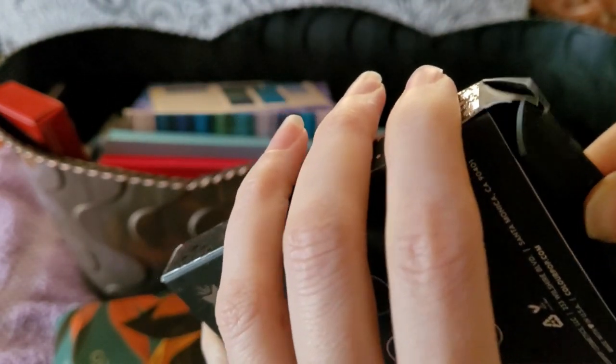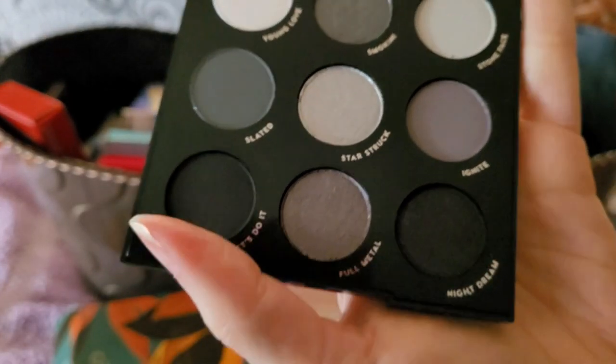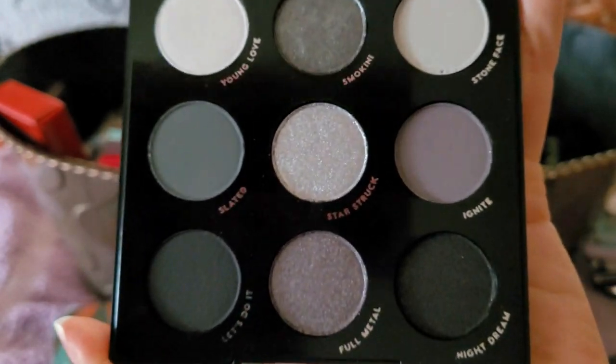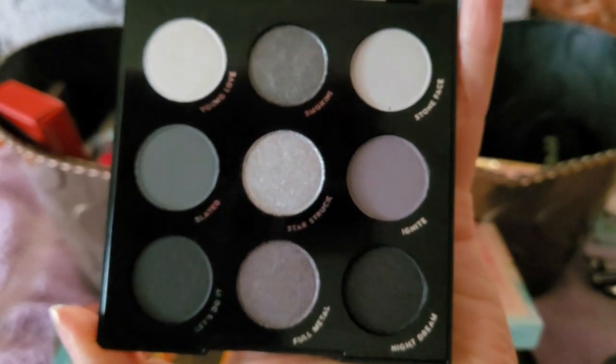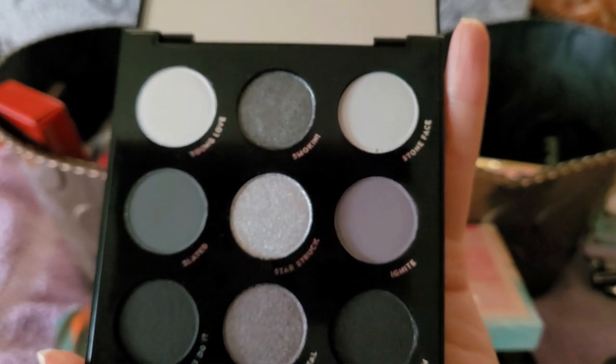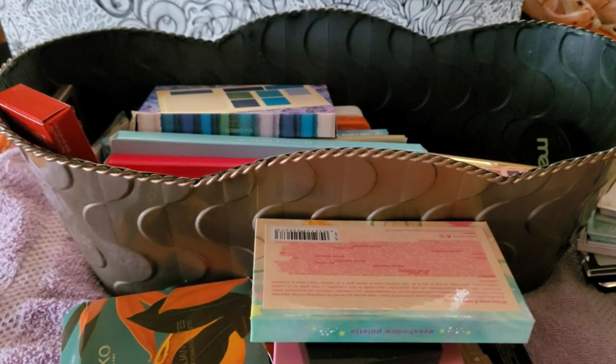This is Smoke Show — one of those nine-pan palettes ColourPop has been doing. I don't buy a lot from ColourPop anymore, I just got bored with them constantly putting out stuff, they kind of lost me. Their lip products are still good but I'm trying to cut back on lip products. I'm going to keep this because I have nothing quite like it. Would I ever wear it? Probably not. But I want to keep at least one palette of colors I don't normally have.